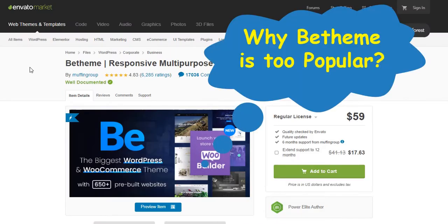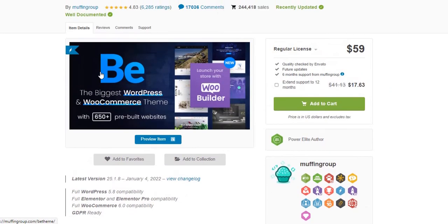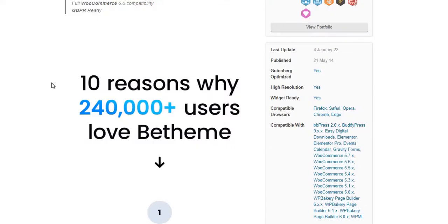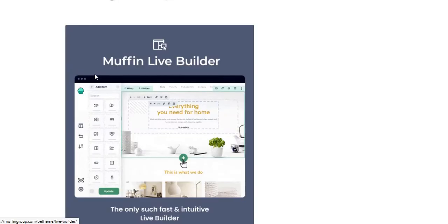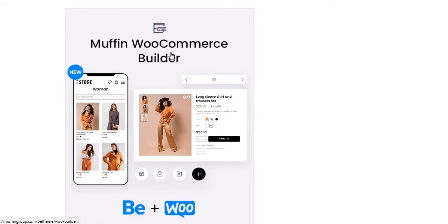So why is B-Theme more popular than other WordPress themes? Let's find out. There are many exclusive features of B-Theme compared to other WordPress themes. The first exclusive feature of B-Theme is the Muffin Live Builder and Muffin WooCommerce Builder.